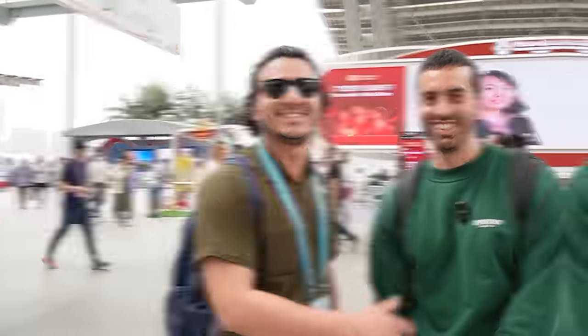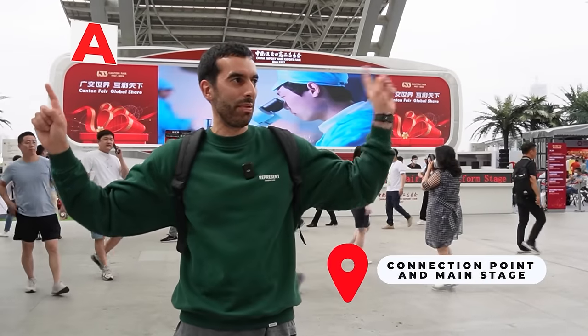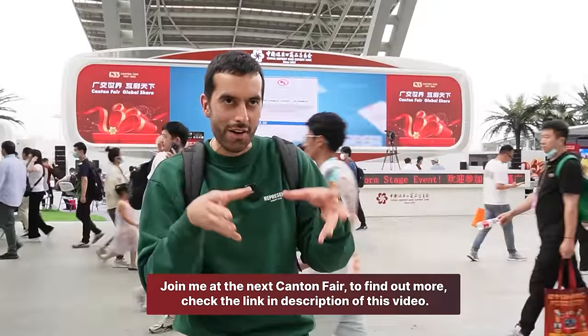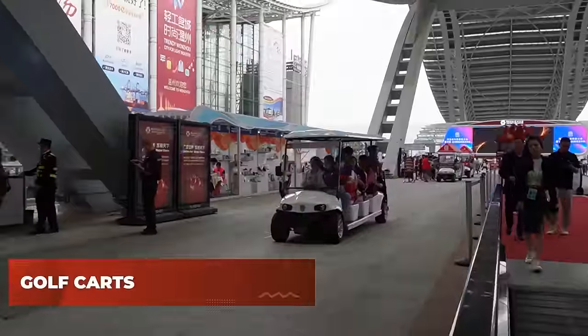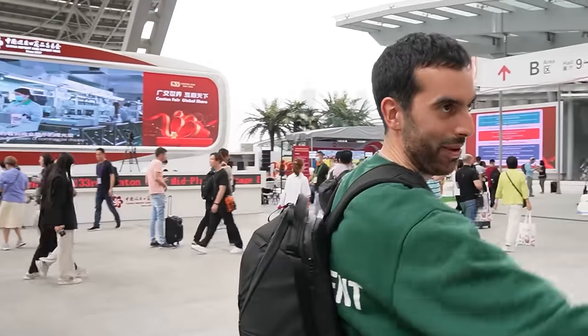This area is kind of the main meeting and directional point of the Canton Fair. Halls A, B, and C branch off from here, and they've added a new Hall D for this fair. If you want to meet someone, this is the middle point. For getting a taxi, I always go to the Westin Hotel connected to the fair — the queues outside the halls are horrendous, but it's always quick and easy at the Westin. You can take the golf carts or the walkway to get there. The Westin is also great if you need a nice five-star bathroom.